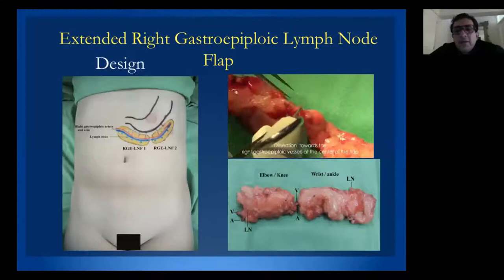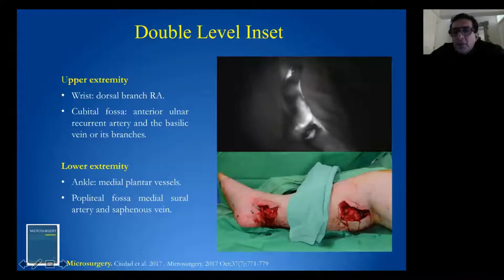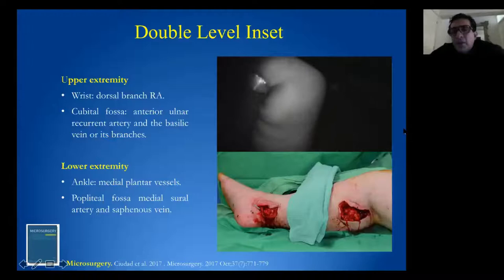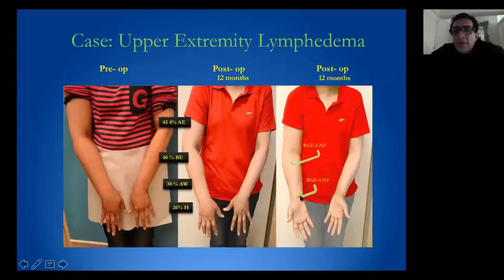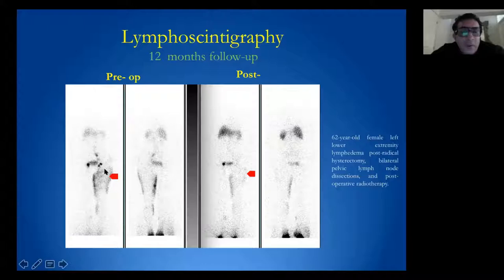After flap harvest, the flap is divided on the back table and then transferred into different levels of the affected limb. ICG can be used to visualize the lymphatics and the vascularity of the transferred flap. Results show two levels of inset and outcomes in both upper and lower extremity lymphedema. Lymphoscintigraphy demonstrates how much improvement the patient has at the proximal part after vascular lymph node transfer.